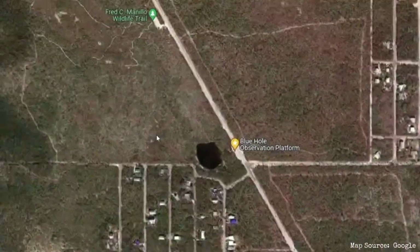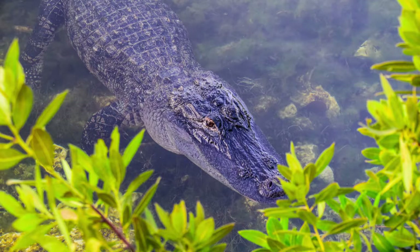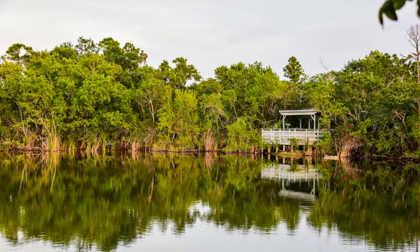Number seven is the National Key Deer Refuge and the Blue Hole. The Blue Hole is a little pond up in the refuge. We found out about it while researching the best places to see birds in the Florida Keys. There's a short hiking trail that goes partway around, and the alligators were right there next to the viewing area — we were able to get a really close view. The viewing platform keeps you safe even though you're close. If you want to maybe spot alligators, that's a great place to check out.